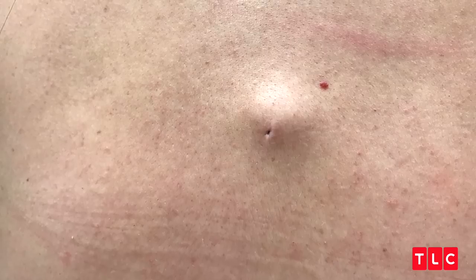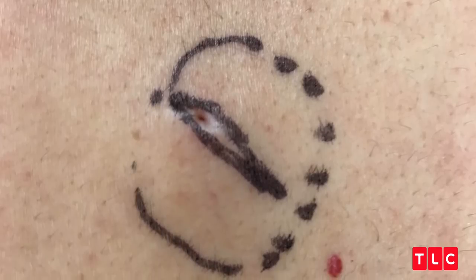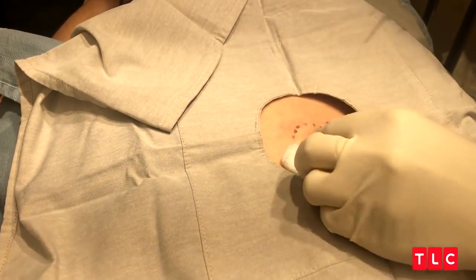It's a medium-sized cyst, about a quarter size, on her back. She's well aware of what to expect. She knows she's not going to be in any pain or any discomfort. She has a cyst here and it's gotten inflamed before.